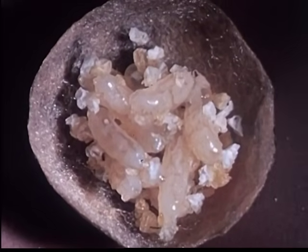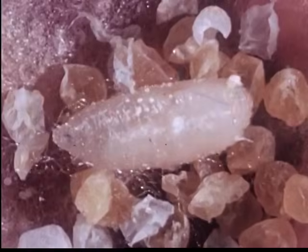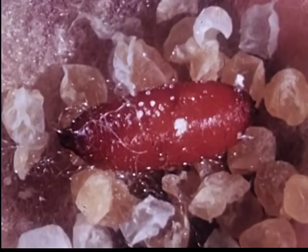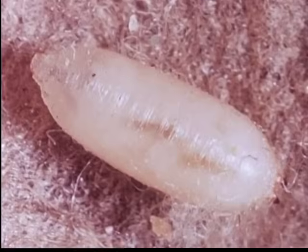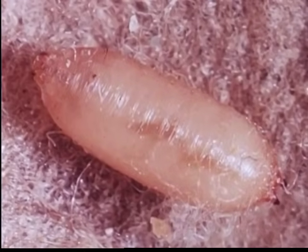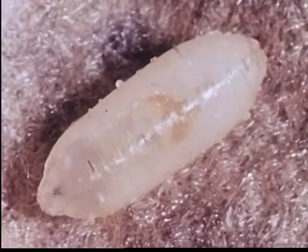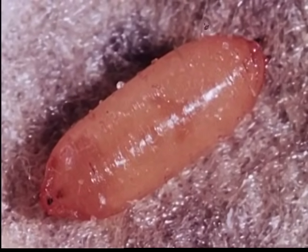When all of the Black Widow's eggs have been eaten, the maggots pupate. This process is another of nature's great wonders. Within three hours, the maggot produces a hard pupal case. The astonishing change that takes place in this phase of the life cycle is known as metamorphosis.